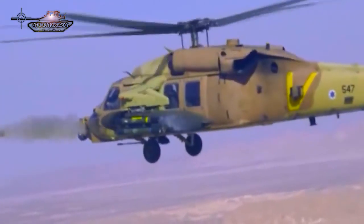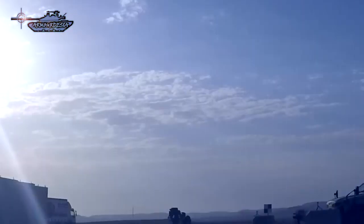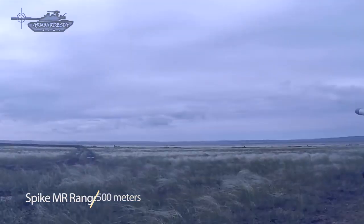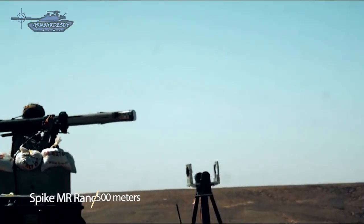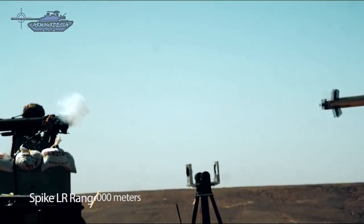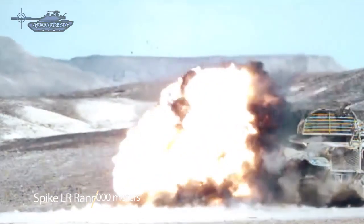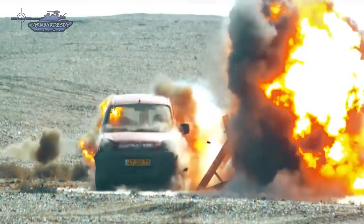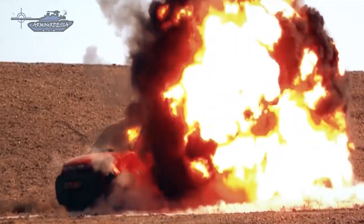Spike-MR and Spike-LR share the same firing post, which consists of the command launch unit, the thermal imaging sight, and a tripod. The Spike-MR medium range missile system has a range of about 2,500 meters, while the LR version has a range of 4,000 meters and can be operated in fire-and-forget mode. The gunner can update his aim point while the missile is in flight using the fiber optic link, switch targets, and also receive real-time intelligence and perform battle damage assessment.